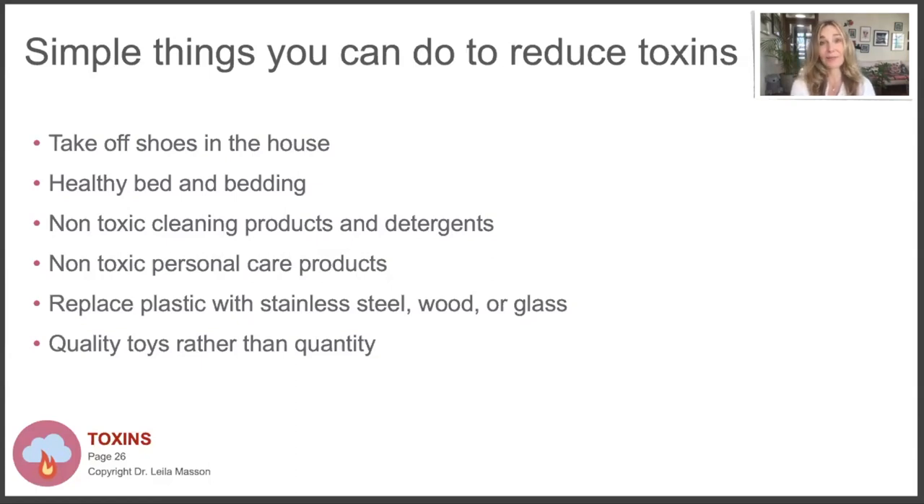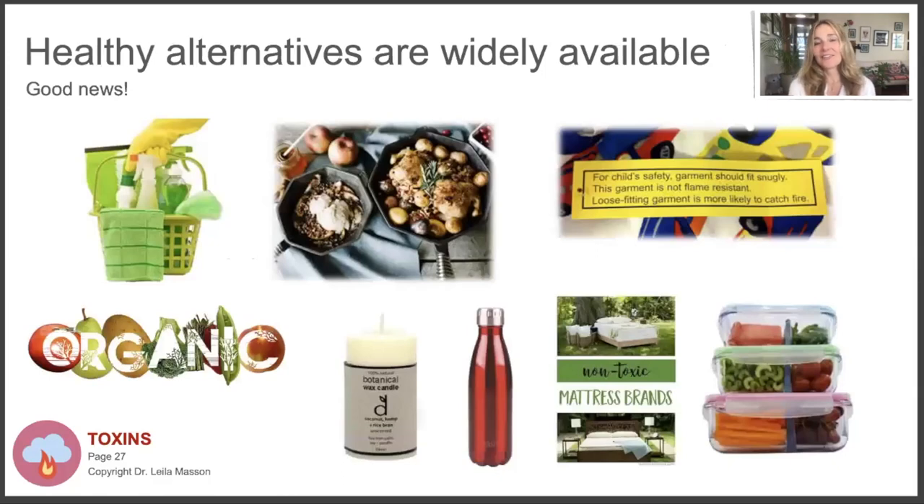Reduce plastic - replace it with stainless steel, wood, glass, or bamboo. There are many non-plastic, reusable products available. For toys, rather than buying quantity, go for quality. Buy less but get good quality toys that aren't painted with lead or made with BPA plastic. Kids actually don't need that many toys - they're more creative with fewer toys and more time in nature. Look for healthy alternatives at your local supermarket or online.